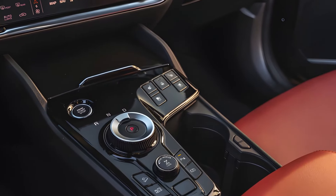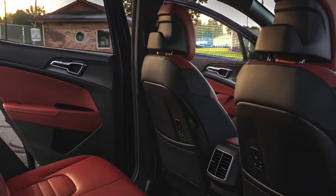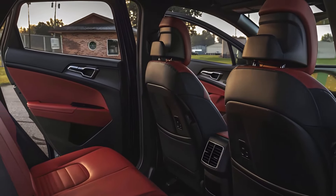Kia's hybrid and plug-in hybrid variants offer compelling fuel efficiency for eco-conscious drivers, but those are separate beasts we'll explore another time.